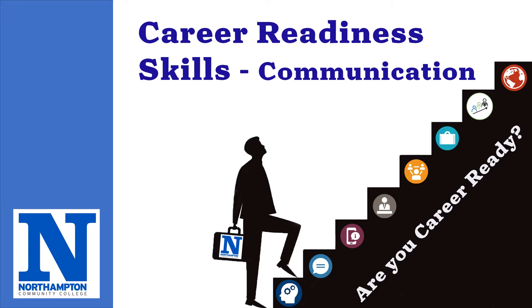Hello and welcome to Northampton Community College's Center for Career Development video series on Career Readiness Skills. In this video, we'll be learning about communication — what it is, why it's important for career readiness, and what you can do to build your communication skills.